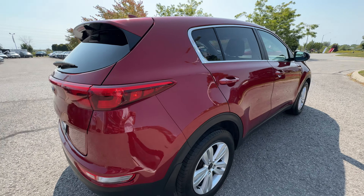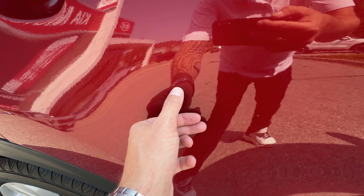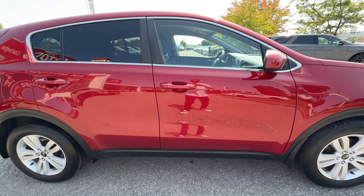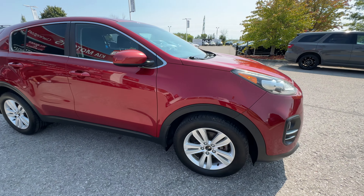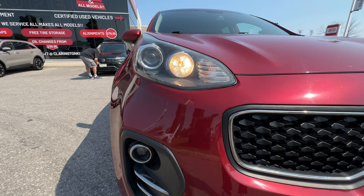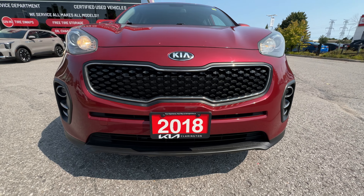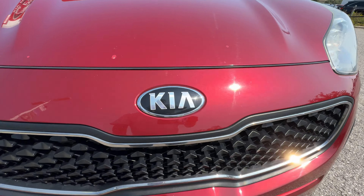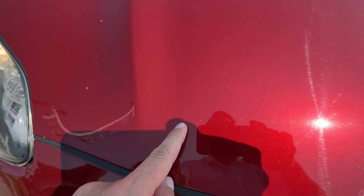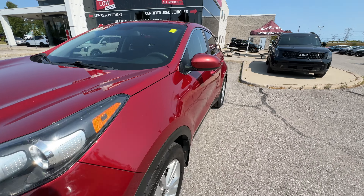Coming around to the passenger side, this is in really nice shape — I don't see any door dings, and everything looks really tidy. Coming around to the front, you'll see nice big headlights that wrap into the fender, driving lights down below, and the nice big front grille on this Sportage. Great-looking paint on here too. The only noticeable thing is just a couple of stone chips that went through a little bit of the clear coat — that's about it. Really, really tidy shape.